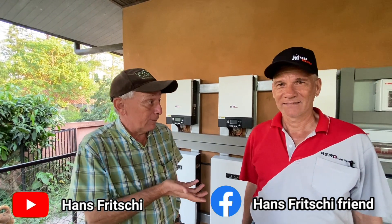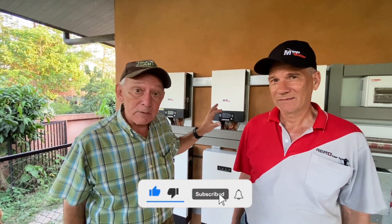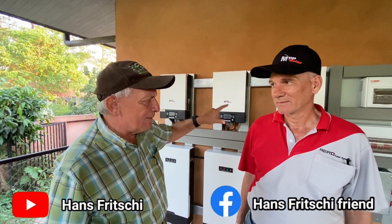Welcome to Discovery Garden Patia. My name is Hans Frigci. This is my colleague Rolf Eschbacher. He's an engineer and he and his company installed the first part today of our new solar system. Maybe you can explain a little bit what we have here.